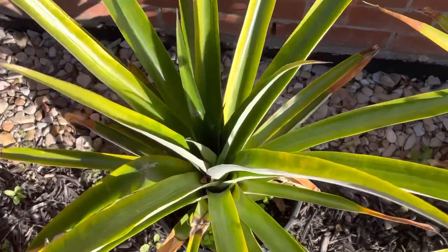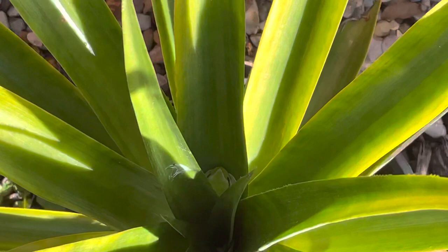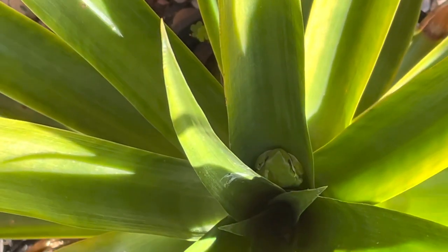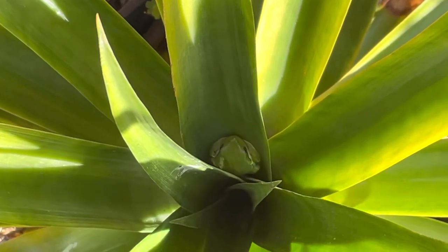What's up, it's Plants Plants Vlog. Look, there's a frog — it's a frog right there, just chilling on the pineapple plant.